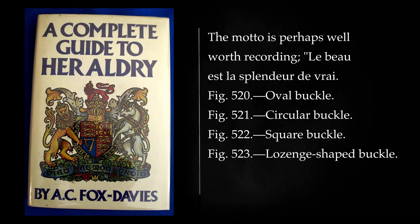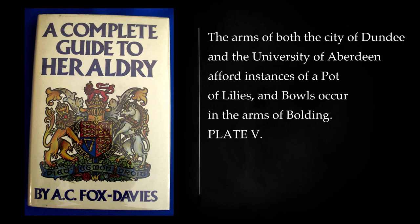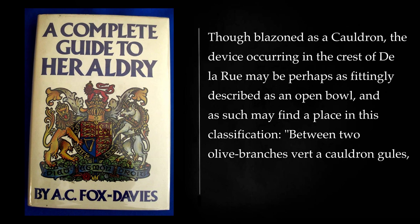The motto of Dolton is perhaps well worth recording: Le beau est la splendeur du vrai. The arms of both the City of Dundee and the University of Aberdeen afford instances of a pot of lilies, and bowls occur in the arms of Boulding. Though blazoned as a cauldron, the device occurring in the crest of Delarue may perhaps be as fittingly described as an open bowl: between two olive branches vert, a cauldron gules, fired and issuant therefrom a snake nowed proper.